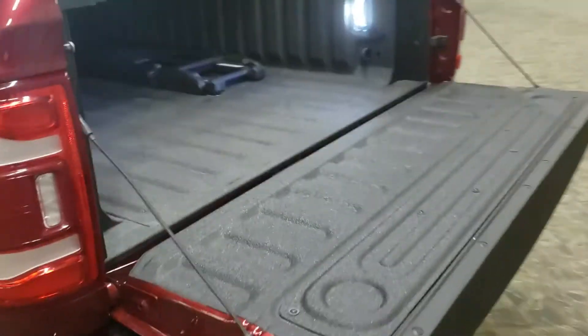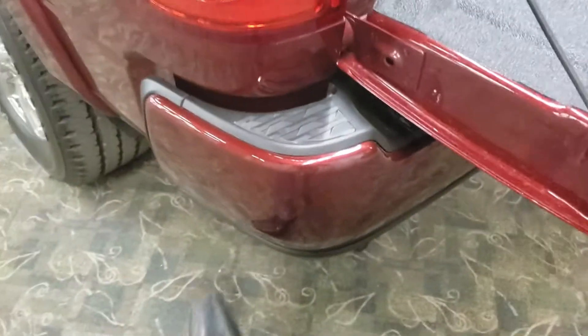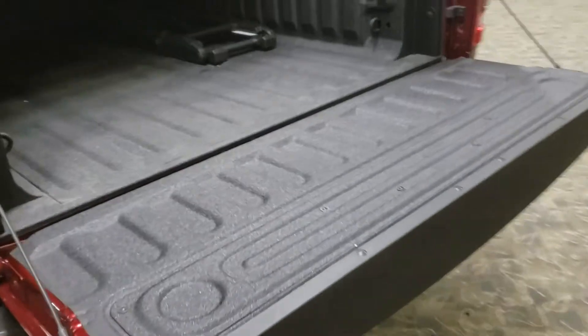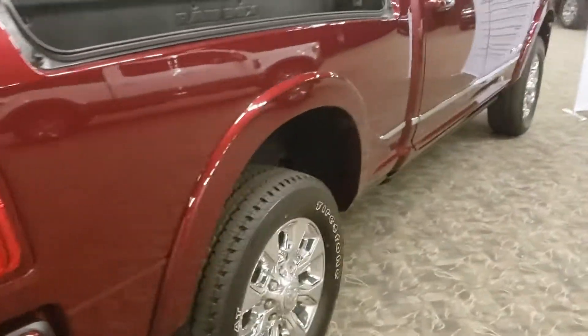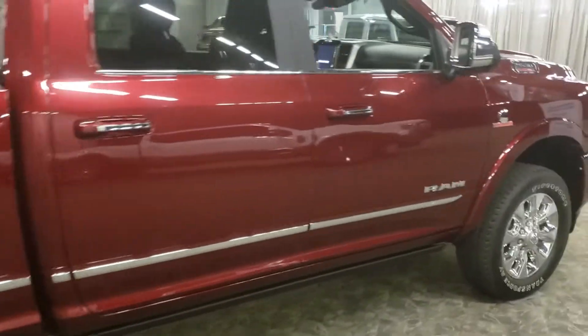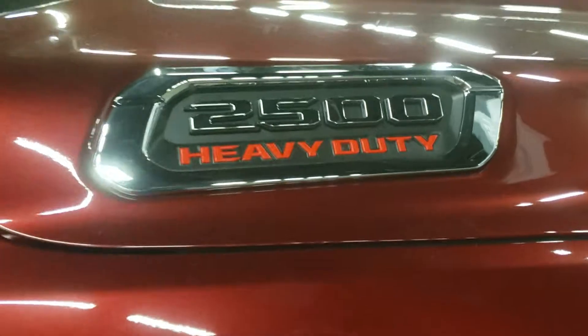Now the Ram Box — this is exclusive to Ram. There's a drain plug under here, so if you put ice in there you can drain it out. There's also a plug if you have work tools that you're using, which is convenient. This one isn't equipped with the bed step, but there's a little piece that sticks out — you use your foot and it comes out low, making it easy to get into the bed. That's a quick look at the Ram with its 6.7 turbo diesel Cummins engine.